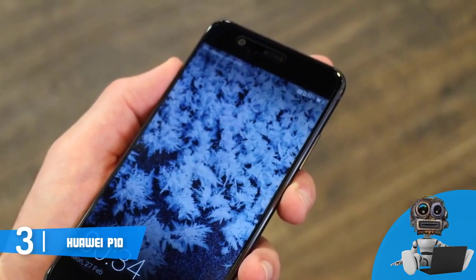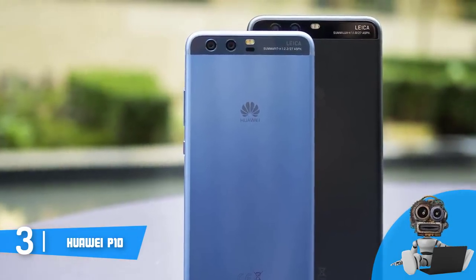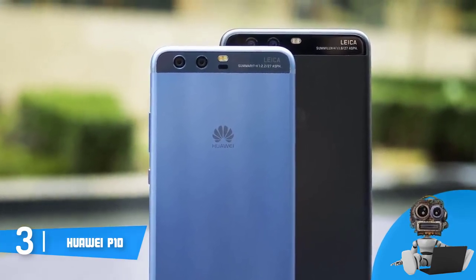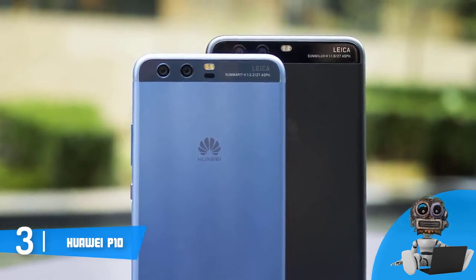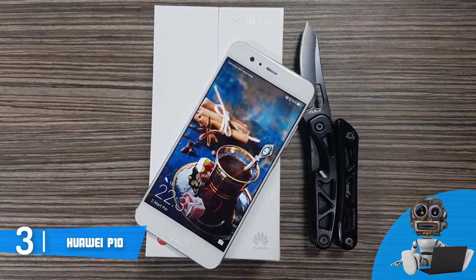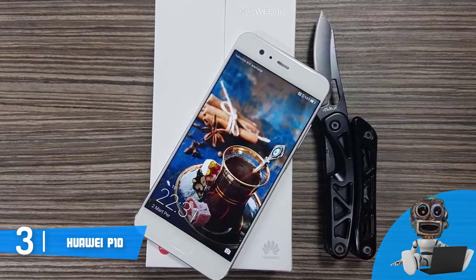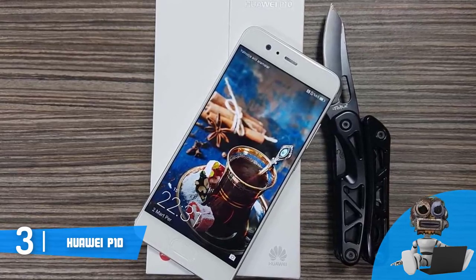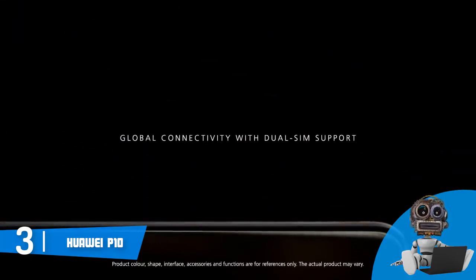In terms of connectivity, this model has a microSD slot that supports cards of up to 256GB, and dual SIM cards so you will be well equipped. The P10 is powered by an octa-core Kirin 960 processor and runs on Android 7.0 Nougat, which has plenty of interesting features that will improve your user experience. This smartphone has 4GB of RAM and 64GB of storage space, which is more than enough to install dozens of apps, pictures, and tracks.